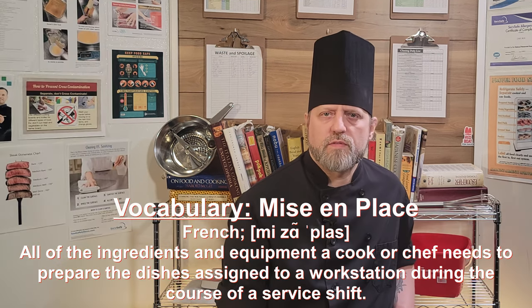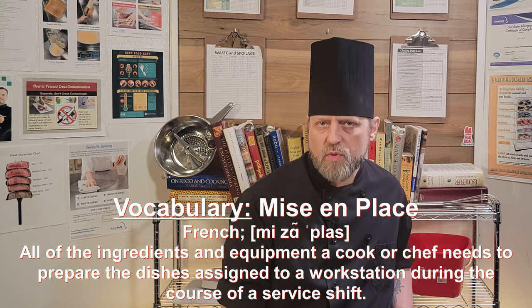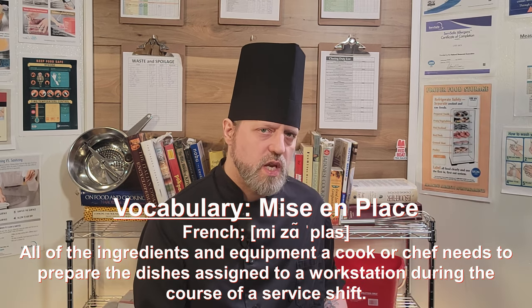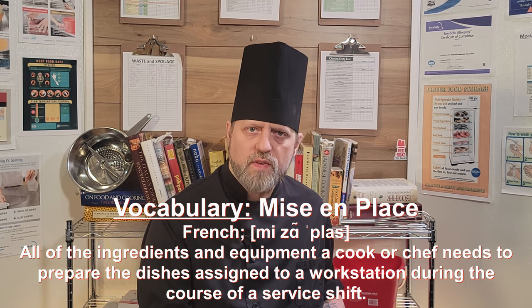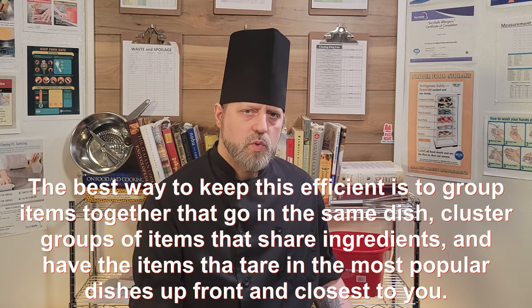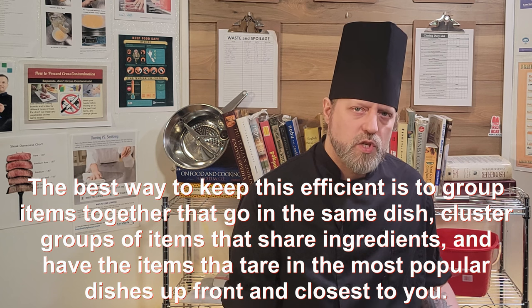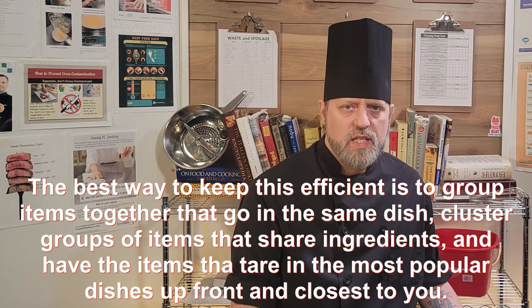The single most important component of a cook's workstation is mise en place. This is a French term that literally translated means 'putting in place,' or 'everything in its place.' In a kitchen setting, this refers to all of the prepped items a cook or chef has laid out on their station for service, ideally arranged for efficiency and speed. Items are grouped by what dish they go in, then arranged so the items that go in the most popular dish on that station are closest and easiest to access.